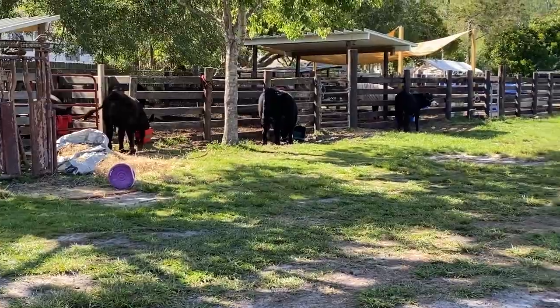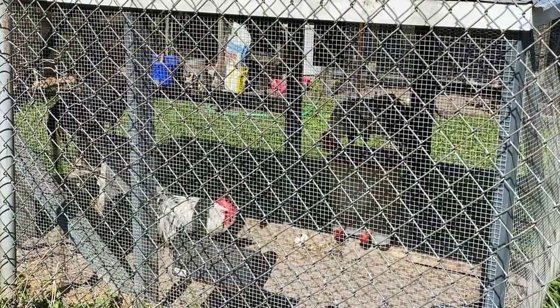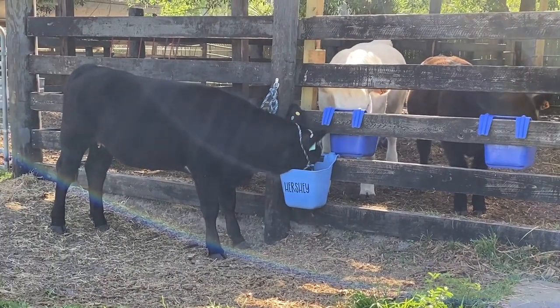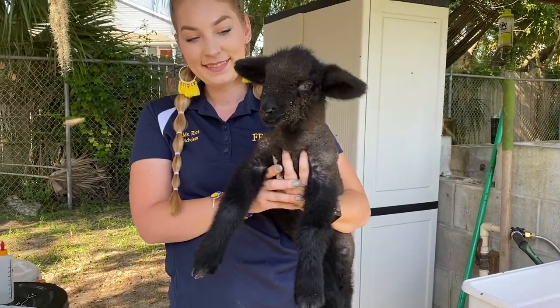If you want to be competitive in FFA, this is where you want to be. We came from no animals and nothing here, and now we have 12 cows, 40 sheep, two goats, and chickens. We're moving in dairy cows, dairy goats, and market goats, so we're growing really, really fast.